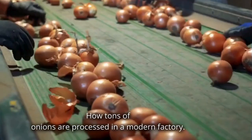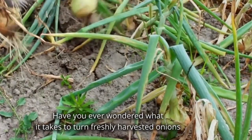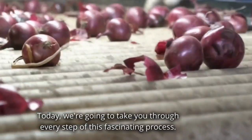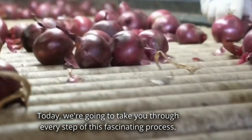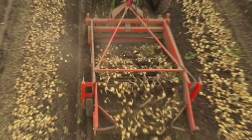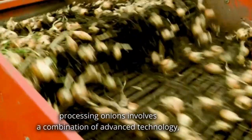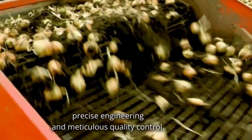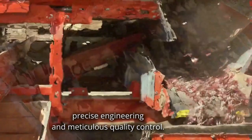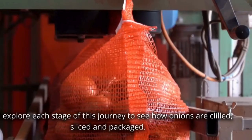How tons of onions are processed in a modern factory. Have you ever wondered what it takes to turn freshly harvested onions into the products you find in your local store? Today, we're going to take you through every step of this fascinating process. From the fields to your kitchen, processing onions involves a combination of advanced technology, precise engineering and meticulous quality control. We'll explore each stage of this journey to see how onions are cleaned, sliced and packaged.